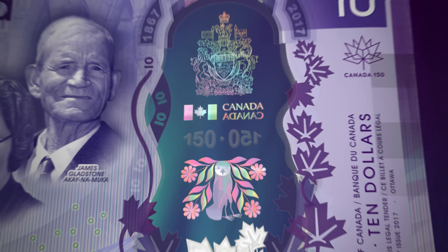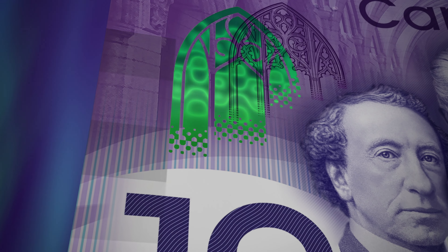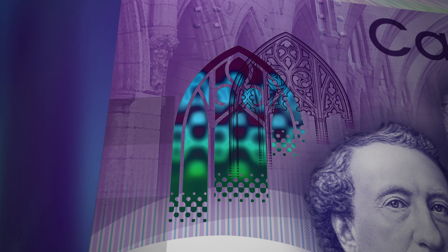See how the colours change on the metallic symbols and images, how the checkered pattern in the arch moves and shifts from green to blue, and how the maple leaves appear to be three-dimensional but they're actually flat. You can feel it.